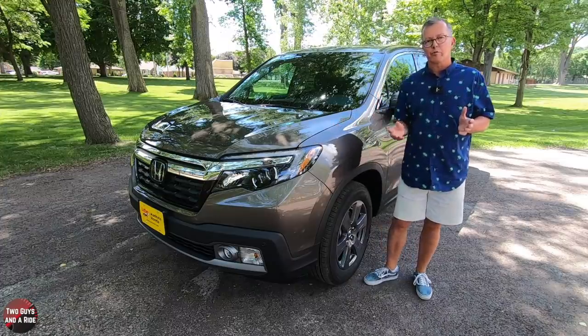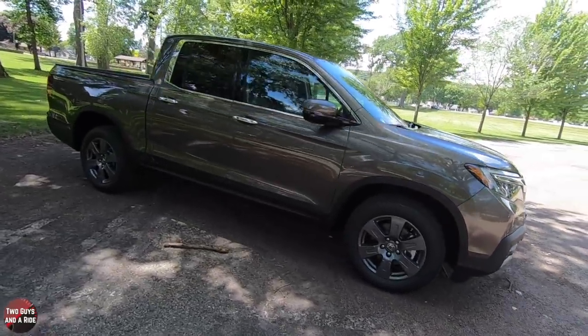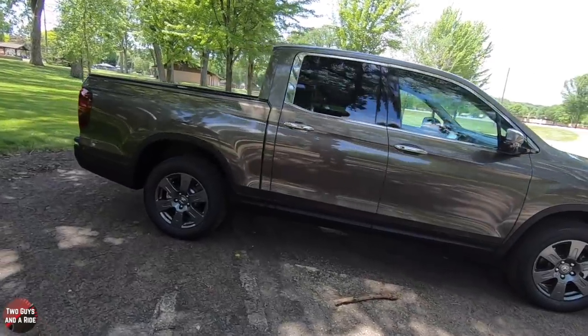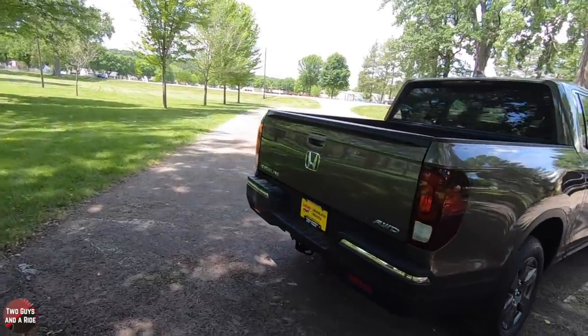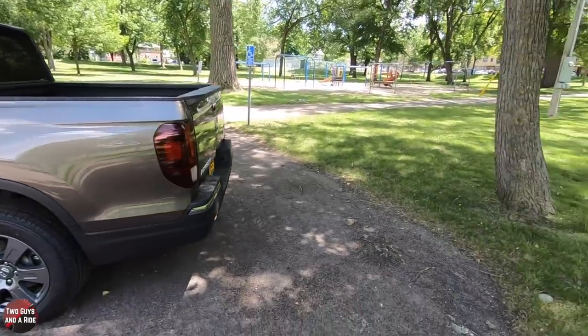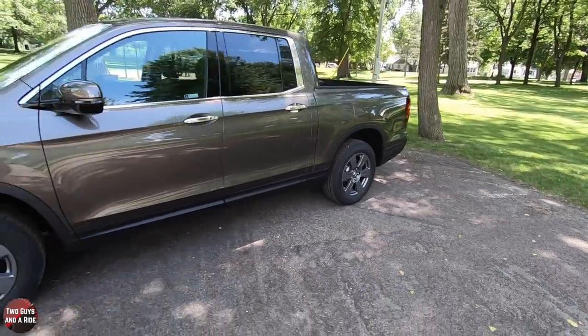Next up is going to be Rob's exterior review, then my interior review, and on this car we're going to cut a separate how-to video on the driver's information center. Keep watching. This Honda Ridgeline is available in four trim levels: the Sport starting at $33,900, the RTL at $36,670, the RTL-E starts at $42,020, and the Black Edition starts at $43,520.